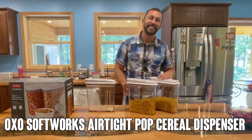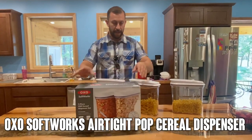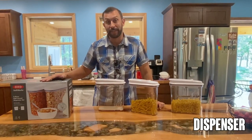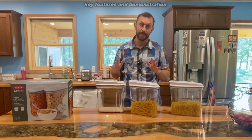Hey folks, Adam here with another Elite demonstration. Today we're looking at OXO. These are great sealing containers. They come in sizes anywhere from 1 or 2, I think up to 40 or 50. They've got an enormous variety, so go through the listing and pick out the set that's best for you.